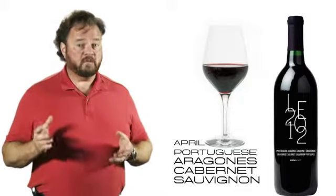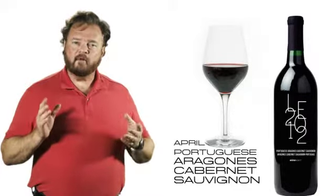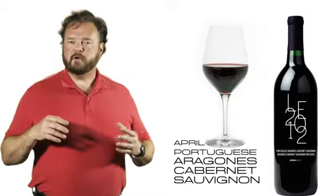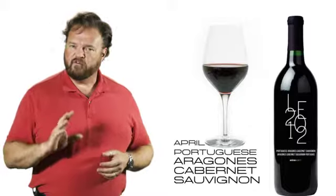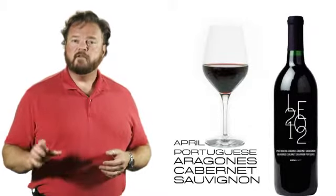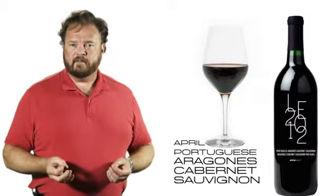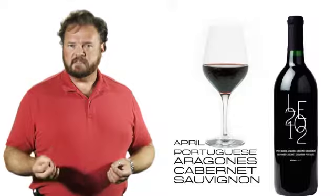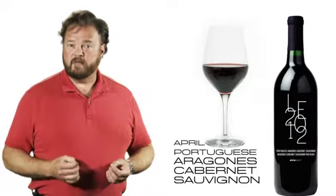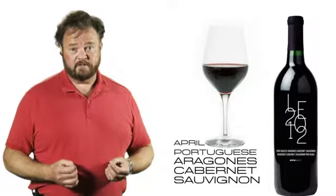You'll also notice that the oak is fairly assertive at that young age. However, after about 12 to 18 months in the bottle, it's going to start expressing more of the perfume — those violets. You'll also see the appearance of that cedar note. The fruit will come through, you'll get some black cherry jam, and you'll get that wonderful blackcurrant cassis character coming right up. It's going to be best after two to five years, and it'll hold well in a good cellar.